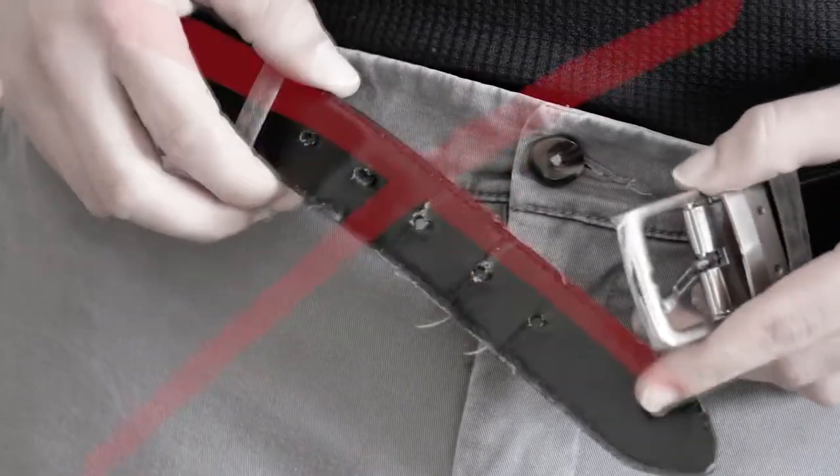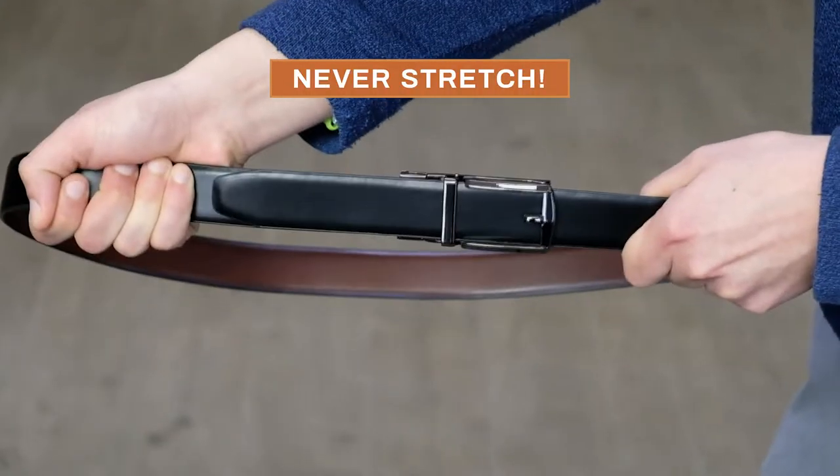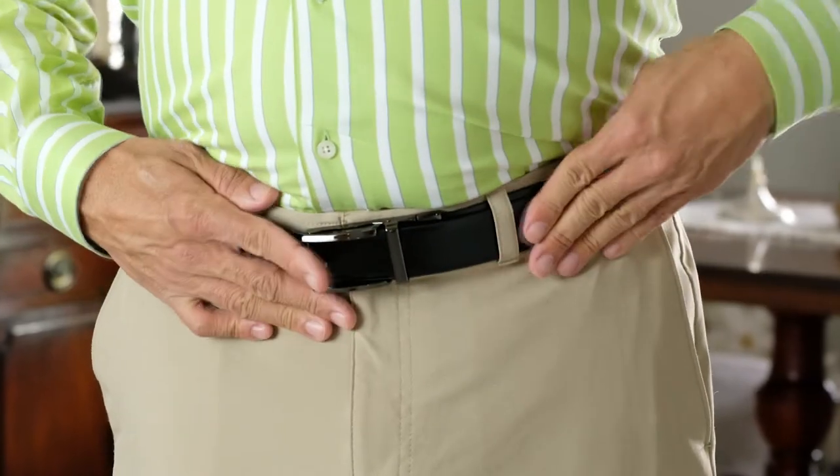Goodbye to making extra belt holes that stretch out of shape and never fit just right. And goodbye to belts that curve and lose their shape. Your hole-free Sure-Fit belt won't stretch and always stays in place.